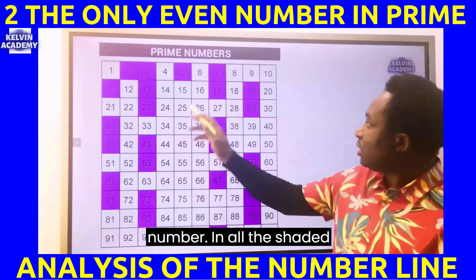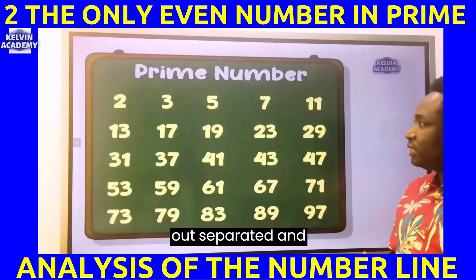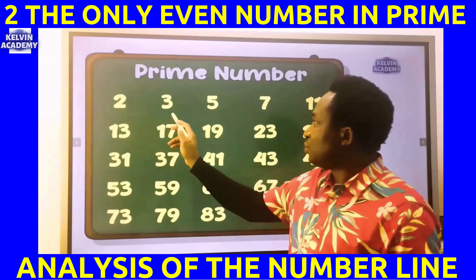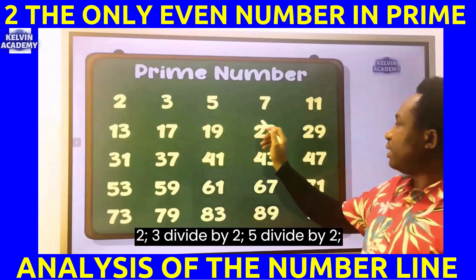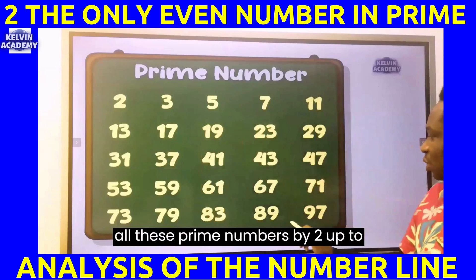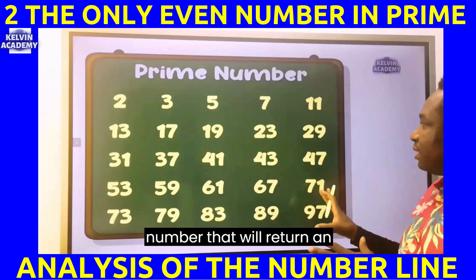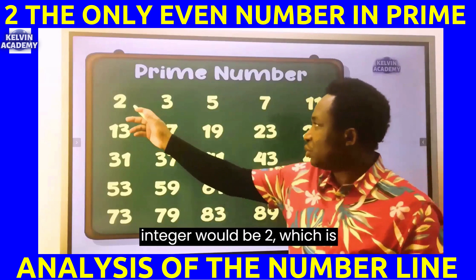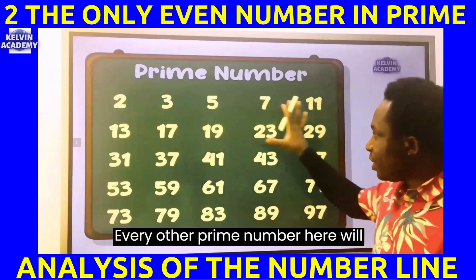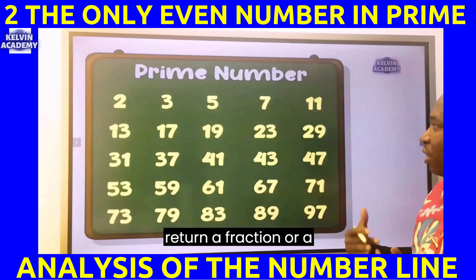In all the shaded portions, if you pull them out, separated and grouped together — 2 divided by 2, 3 divided by 2, 5 divided by 2, 7 divided by 2 — if you divide all these prime numbers by 2 up to 97, the only number that will return an integer will be 2, which is 2 divided by 2 equals 1. Every other prime number will return a fraction or a decimal.